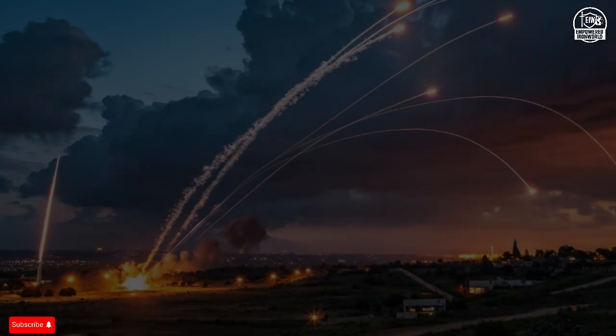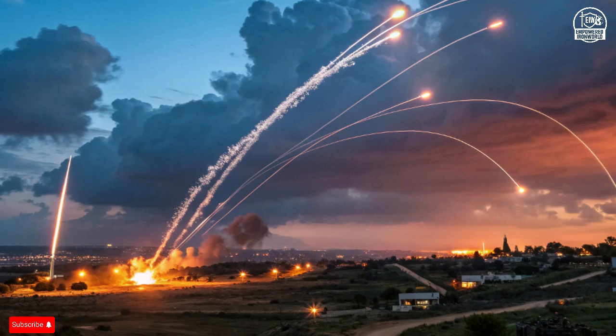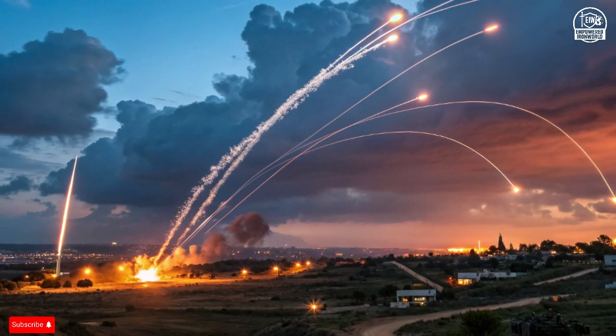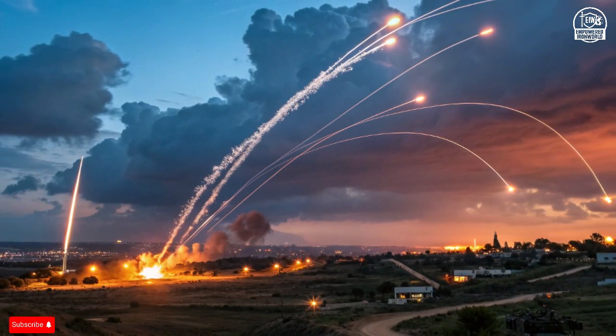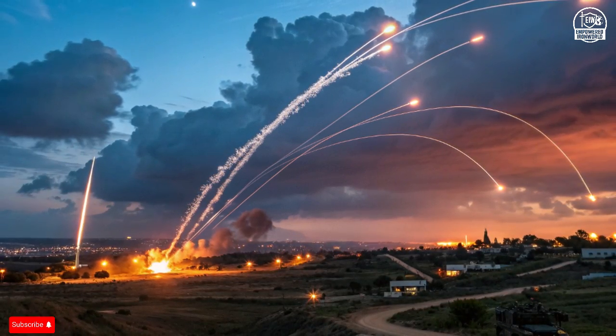When hundreds of hostile missiles fill the night sky, Israel does not panic. It calculates within seconds — invisible shields activate, radars lock onto threats, and interceptors race upward faster than sound.